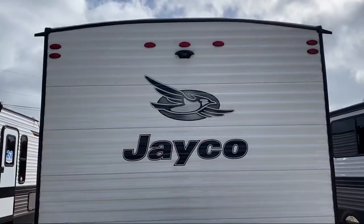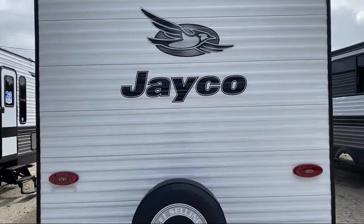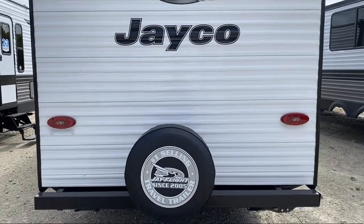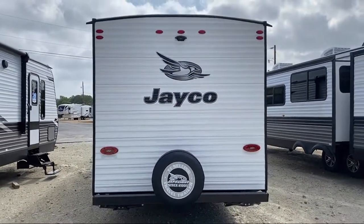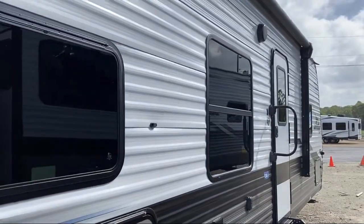We are a family owned and operated business, which allows us to be more personable with our guests. If you're in the market for top quality, clean trailers at great prices, then you've come to the right place. Come see us here at Athens RV.